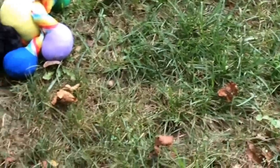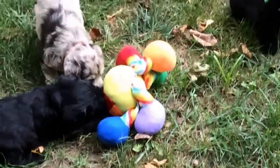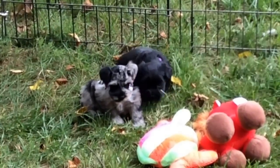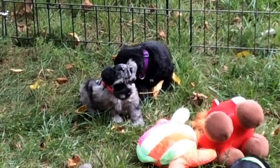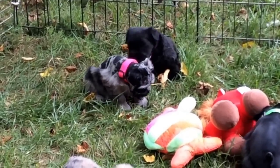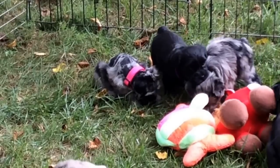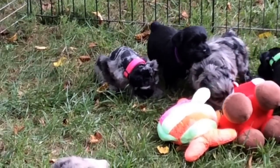The purple-collared female is back here in the back. She is three pounds, 1.5 ounces, and her last four microchip digits are 5509.